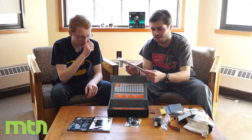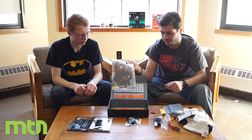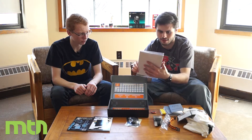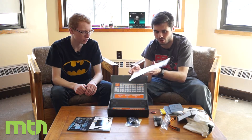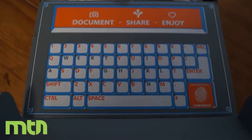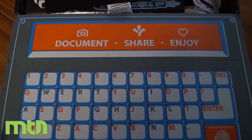We also have a comic — it's an IDW Orphan Black Loot Crate variant comic, issue number one. They usually throw in comics, which is pretty cool. And like I said, the box itself can be reused too.